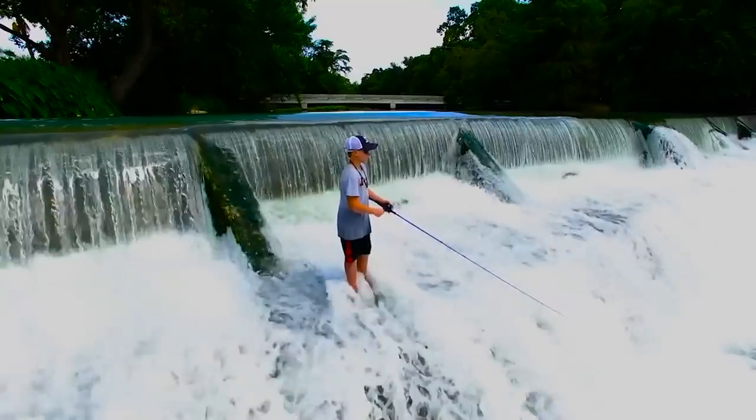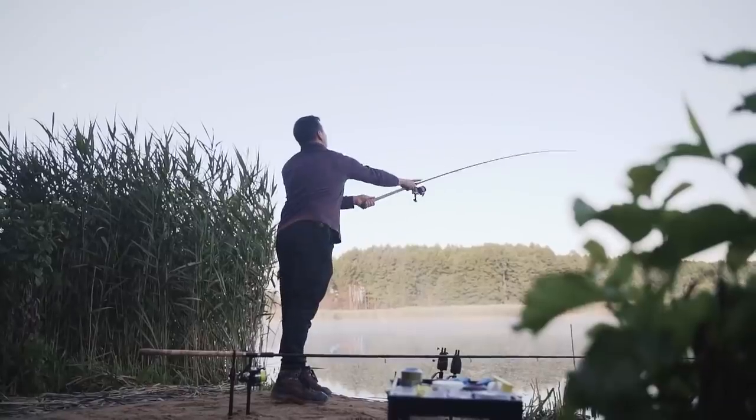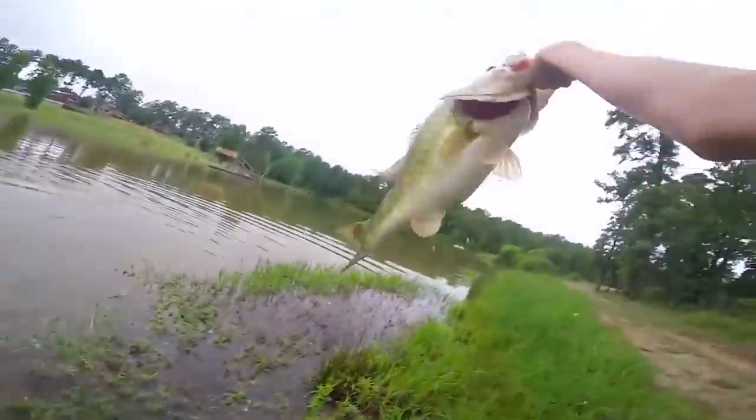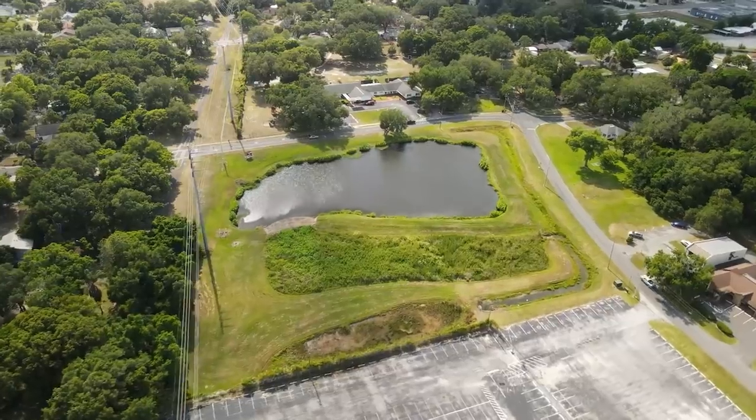But as a video creator and instructor, I've generally left out one of the most important and the largest demographics in the world of fishing, and that is the bank beater, the pond prowler, the shore master. In this series, I'm making it my goal to fish more bodies of water than I ever have before, but this time from the bank. My name is Tyler, and this is 100 Ponds.